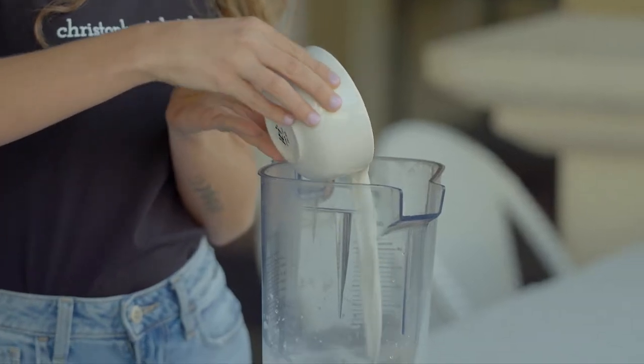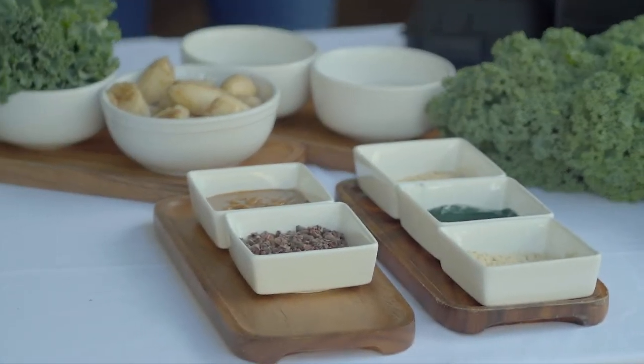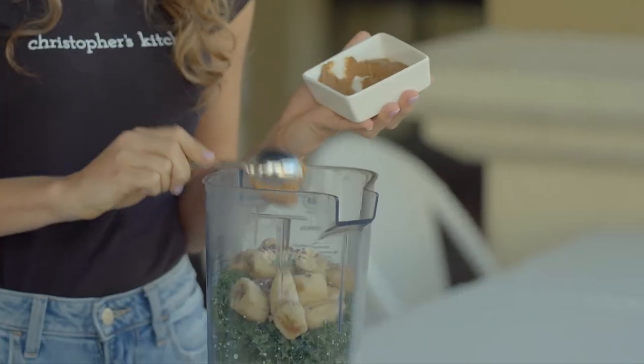So we have some coconut water, almond milk, kale, banana, spirulina — which is blue-green algae — our warrior protein powder, maca powder. Maca is a root; it is in the same family as kale, cabbage, cauliflower. Then almond butter and cacao nibs.